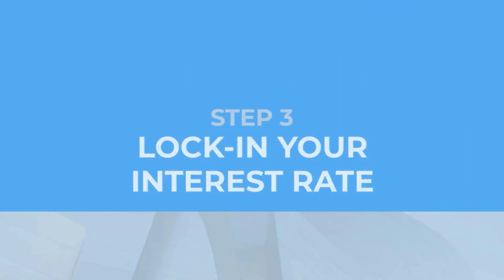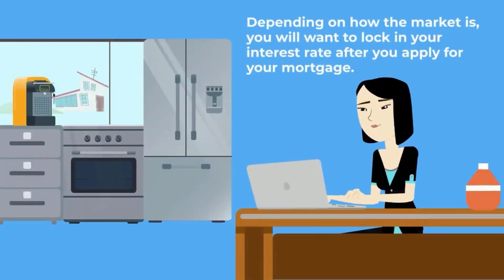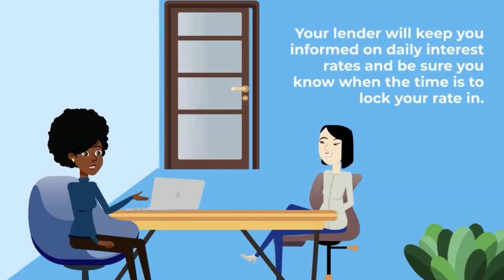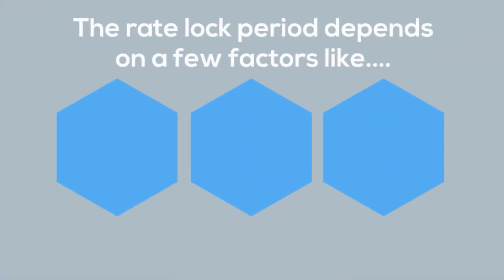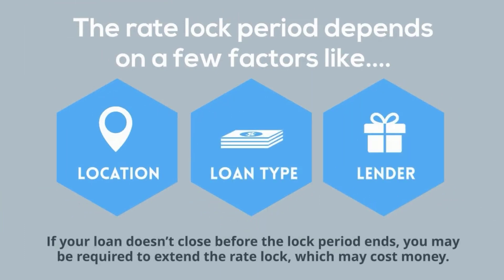Step 3: lock in your interest rate. Depending on how the market is, you will want to lock in your interest rate after you apply for your mortgage. Your lender will keep you informed on daily interest rates and make sure you know when the time is to lock your rate in. You will need to lock your interest rate so it doesn't change before the loan closes. Rate locks last anywhere from 15 to 60 days, depending on factors like your location, loan type, and lender. If your loan doesn't close before the lock period ends, you may be required to extend the rate lock, which may cost money.